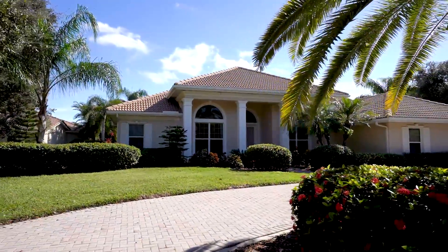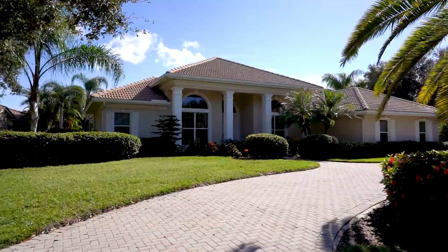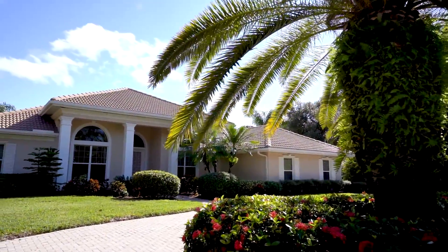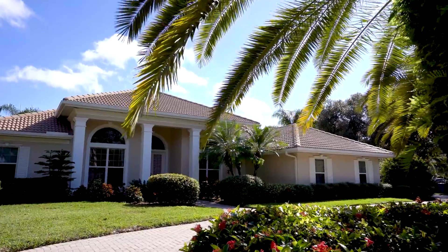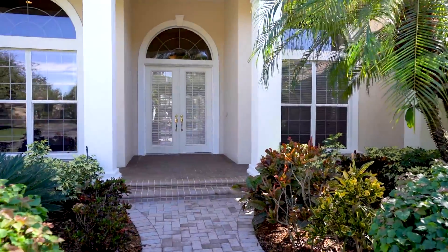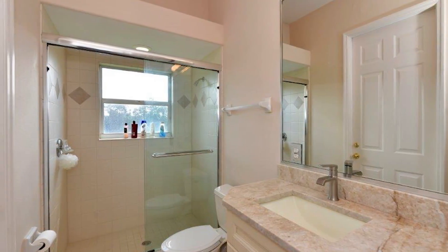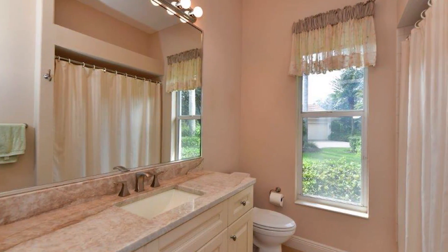You will be delighted when you enter this beautiful John Cannon Custom Home with long lake view, boasting 3,423 square feet of living area, plus a three-car side-entry garage. This four-bedroom plus den and three-and-a-half bath home has been meticulously maintained.